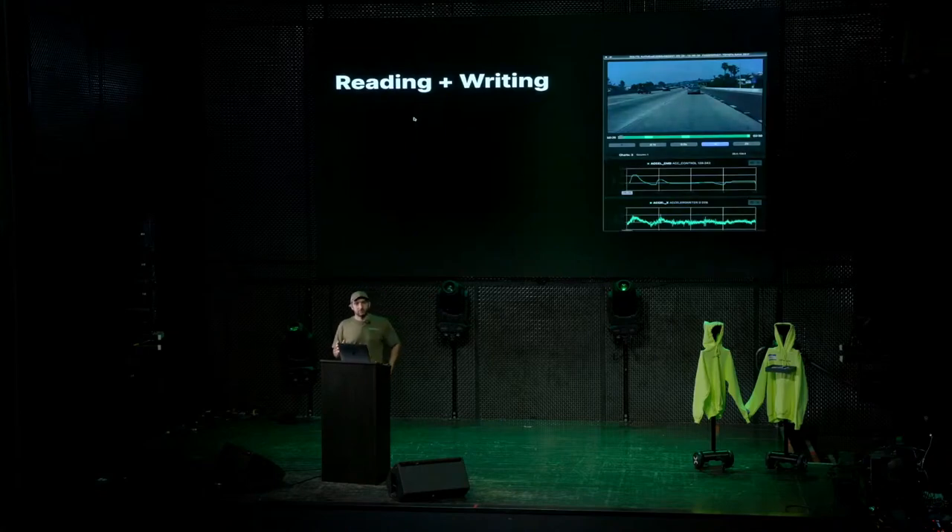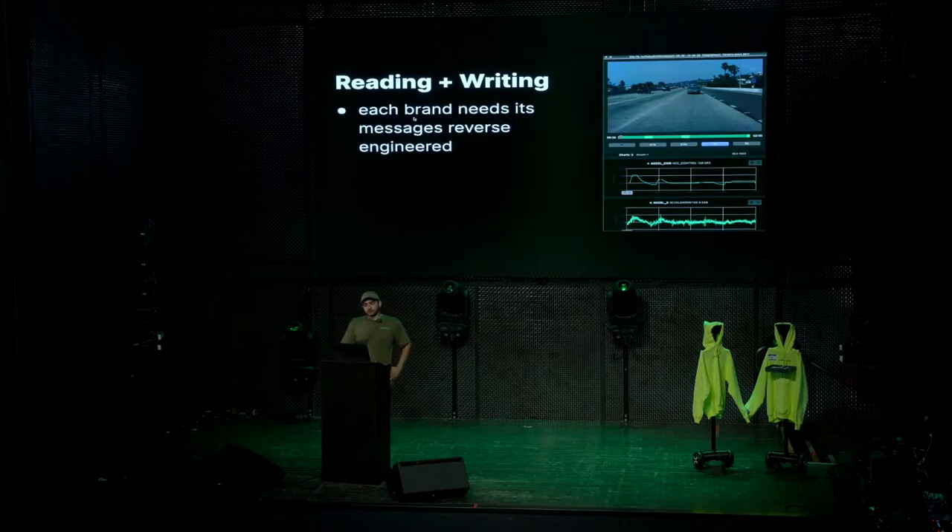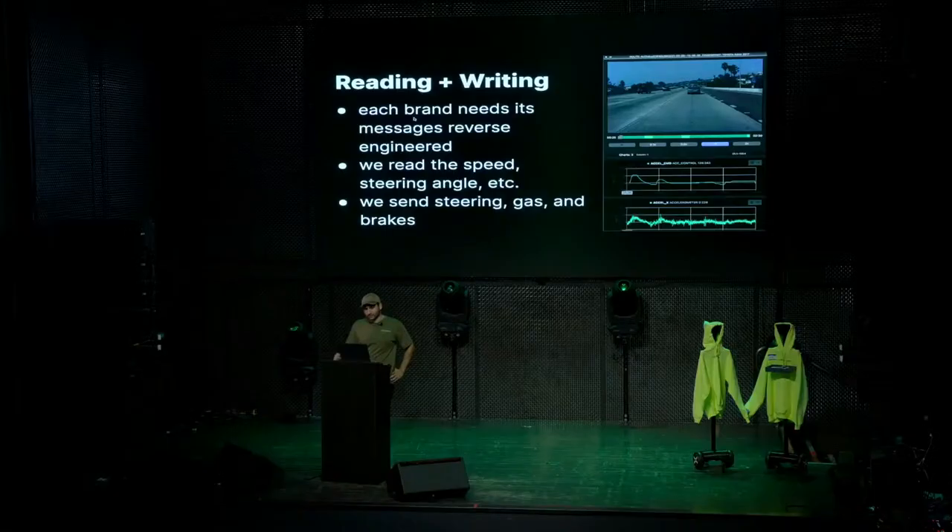Now that we're attached to the car, we need to read and write from it. Each brand has its own messages that need to be reverse-engineered. We read signals like speed, steering angle, whether the car's at standstill, and the steering torque on the wheel. We read out a whole bunch of things, and then we send steering, gas, and brakes to the car.